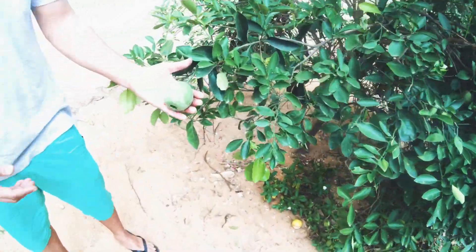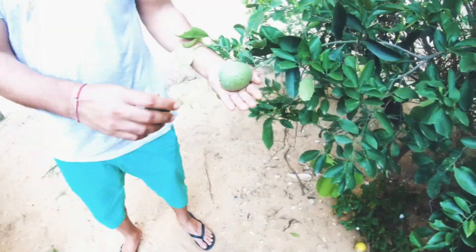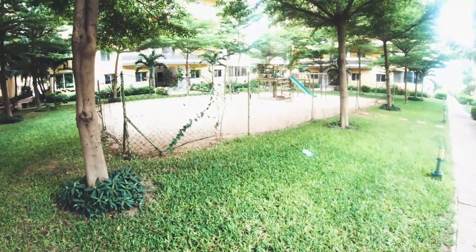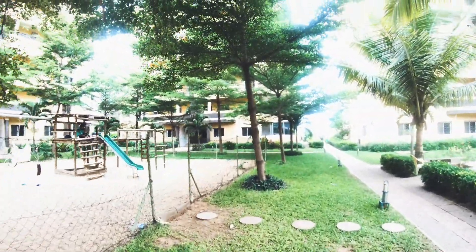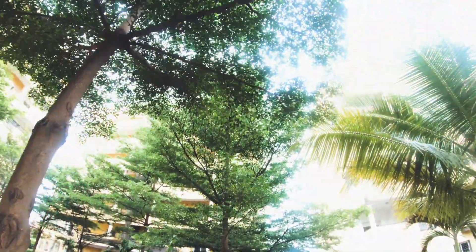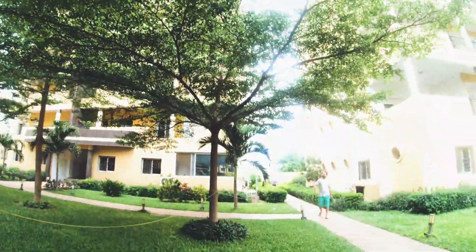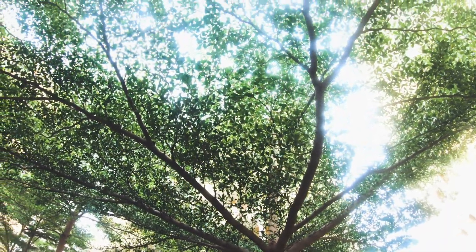This is the playing area for the smaller kids, but what I really want to show you about this place is these beautiful trees. This tree is really beautiful — I love it.